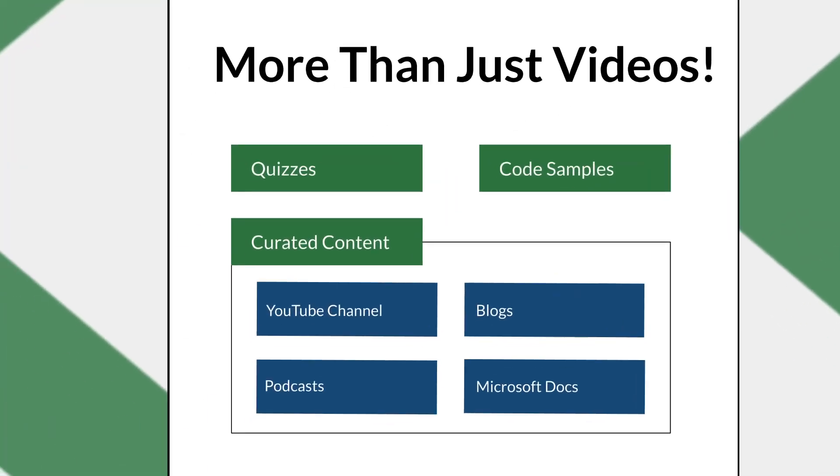In addition to our course videos, we also have quizzes, and each section has links to relevant content on our blog or YouTube channel, which itself has over 35 hours of content.